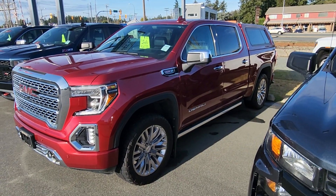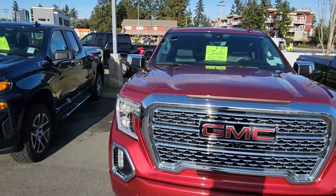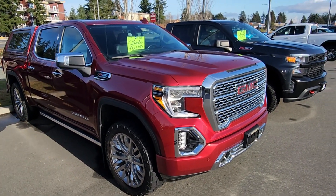Hey John, Steve here from Laird Wheaton. I'm just standing here at the beautiful 2019 GMC Sierra 1500 Denali. Just gonna take a walk around the vehicle, step inside, show you the design and condition.